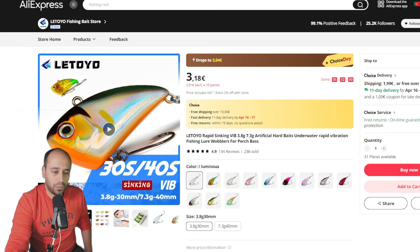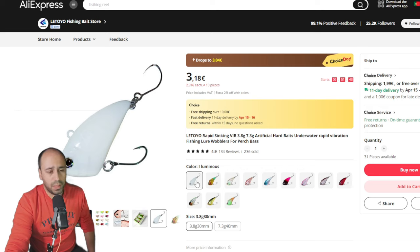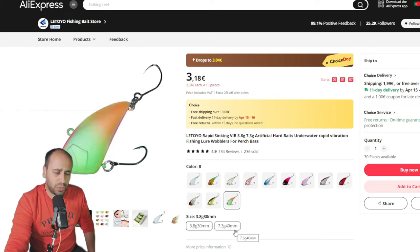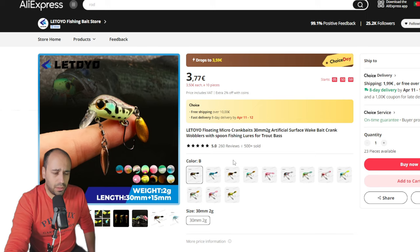Now we go to Letoio — I'll feature two or three more items from them. This is a vibe lure, 3.8 grams but the body is only 30 millimeters, so a very small presentation. It comes with barbed single hooks — I've swapped all my small lures for single hooks, some barbed, some barbless. Plenty of colors to choose from. If you need to cast longer or on a heavier setup, there's a 40 millimeter version at 7.3 grams.